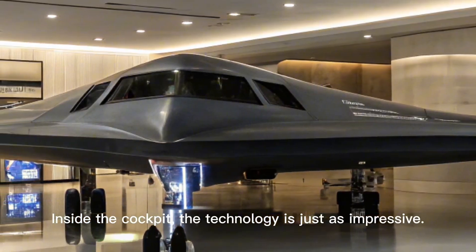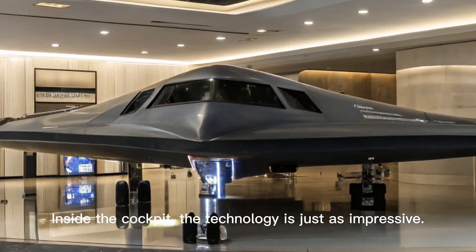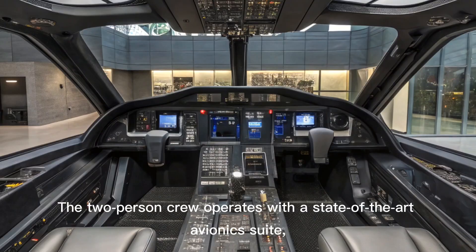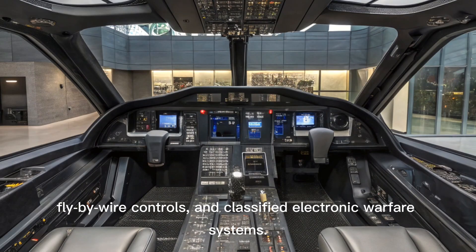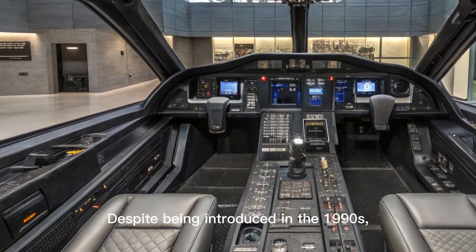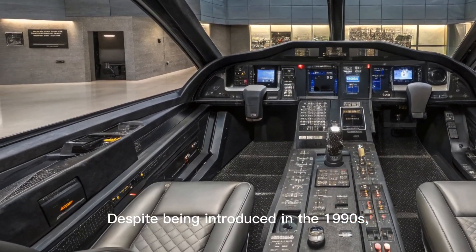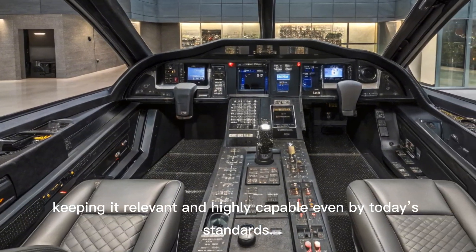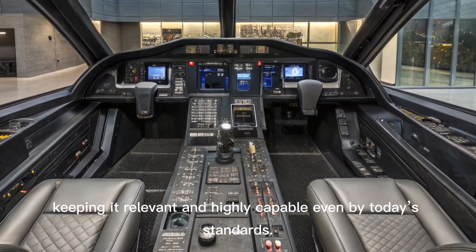Inside the cockpit, the technology is just as impressive. The two-person crew operates with a state-of-the-art avionics suite, fly-by-wire controls, and classified electronic warfare systems. Despite being introduced in the 1990s, the B-2 continues to receive upgrades, keeping it relevant and highly capable even by today's standards.